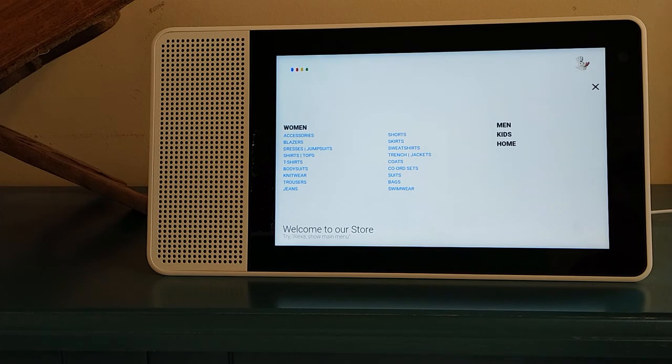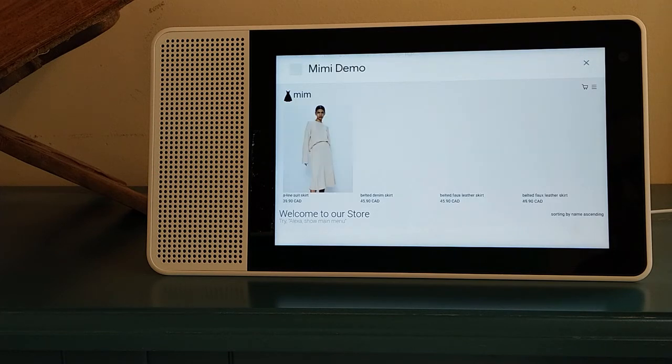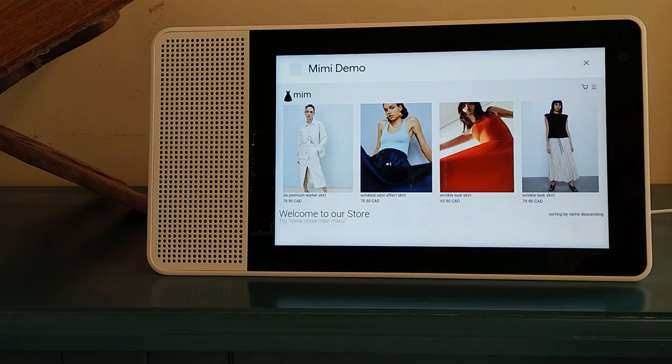Search for skirts. Sure. Sort by price. Sure. Reordering the results. Sort by name ascending. Sure. Reordering the results.